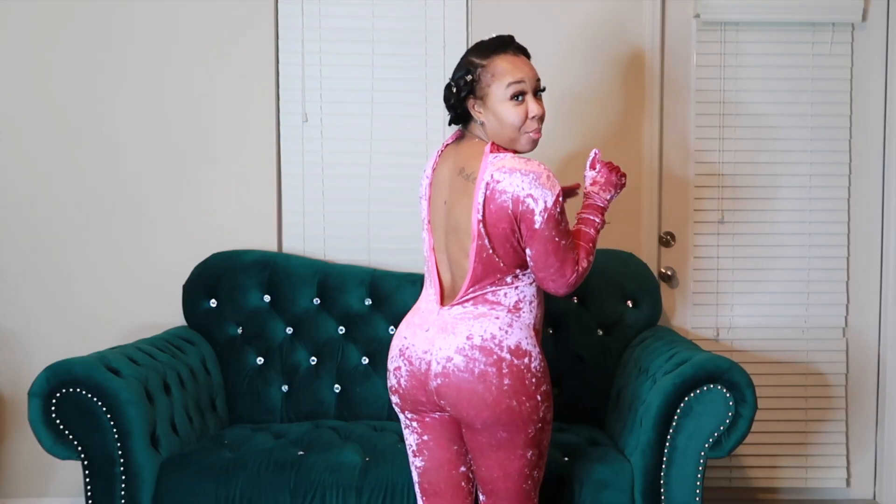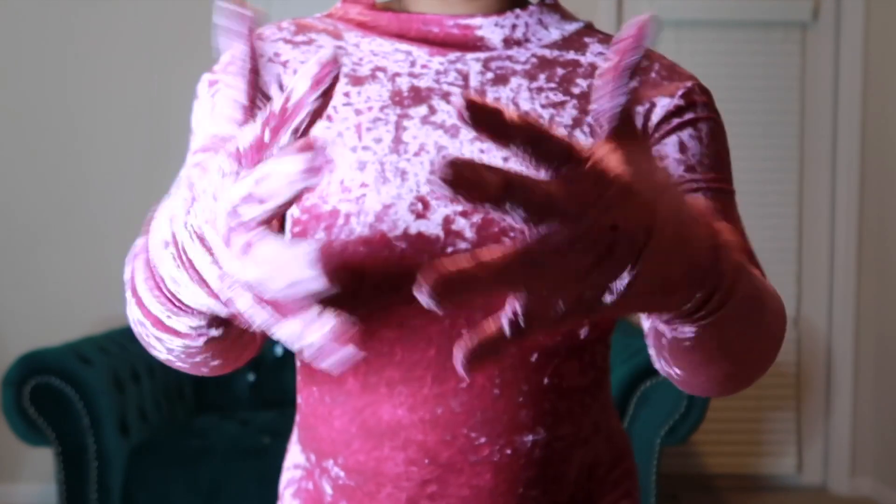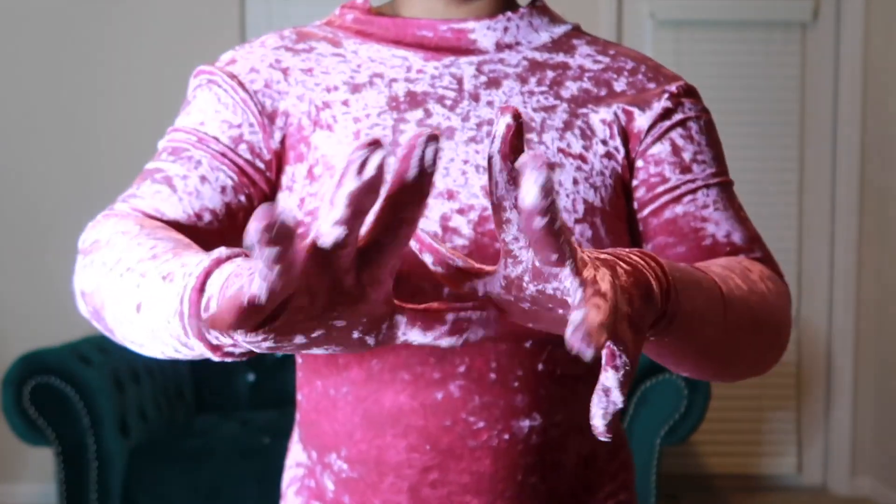I freaking love this one — this one is from Shein too. I couldn't get the zip up in the back because I'm here by myself and I don't have anybody to zip me up, but y'all, I love this! I love the freaking gloves — let me show y'all the hands — I love that, that is so lit! It's a zip-up in the back and as I said I got it unzipped.